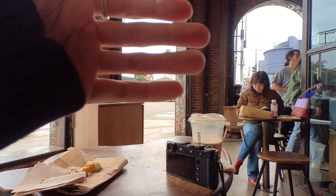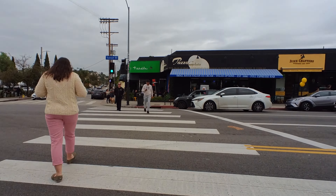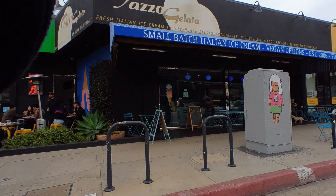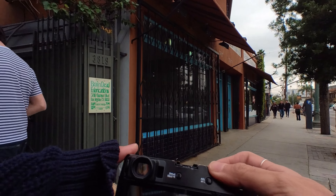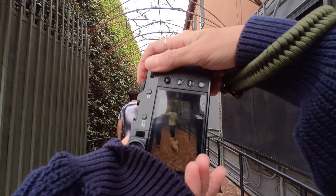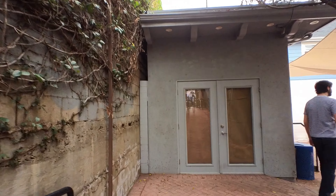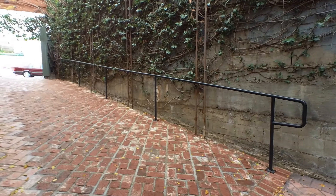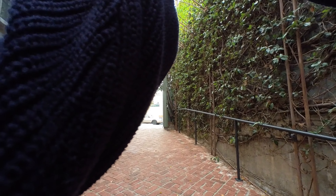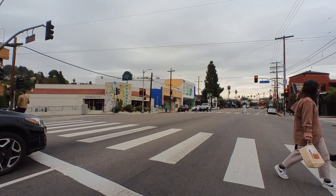I didn't have a specific goal on this day. I just wanted to walk around, get some steps in, and take a lot of pictures. Because I was in the area, I decided to head over to the reservoir.